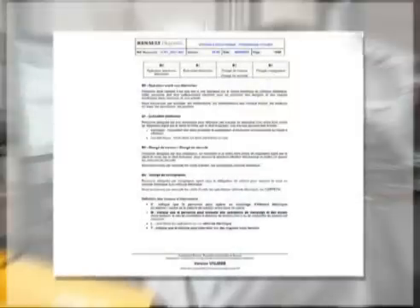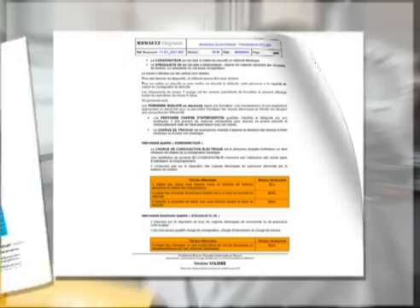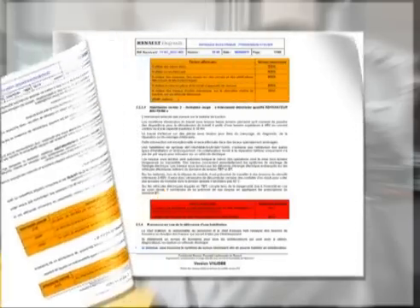Technical Note 6037A is the technical note to refer to in order to outline all the activities related to electric vehicles in a dealership, whether they involve an after-sales technician, a person involved in the handover, or a superior.